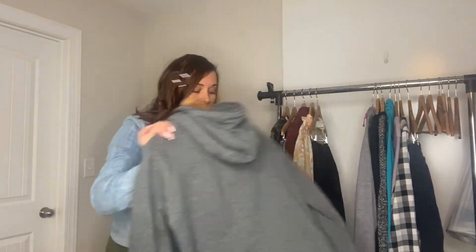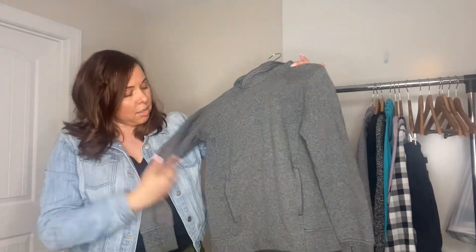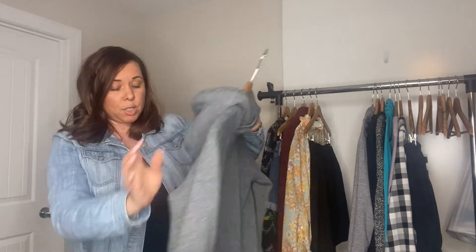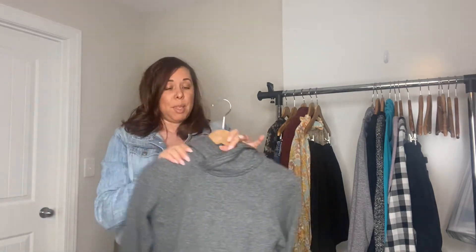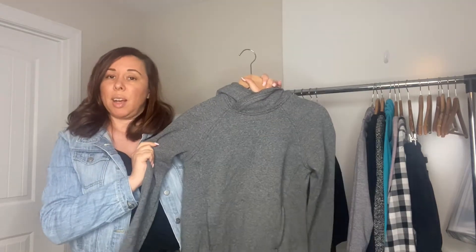Next is another Lululemon — I think it's called a scuba sweatshirt. It's just a pullover hoodie. There's the logo again — make sure you are familiar with that logo. I pretty much always pick up Lululemon unless it's in bad condition. This also still had the pull tag. It's a size 2 and I'm thinking I'll get at least $50 for this.